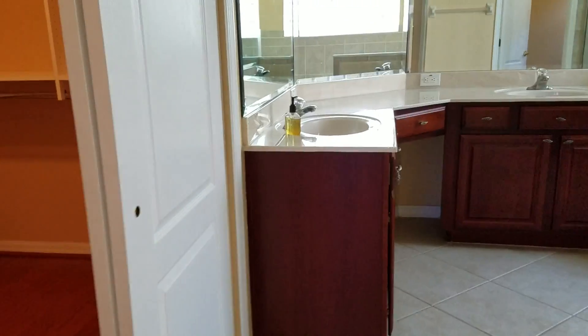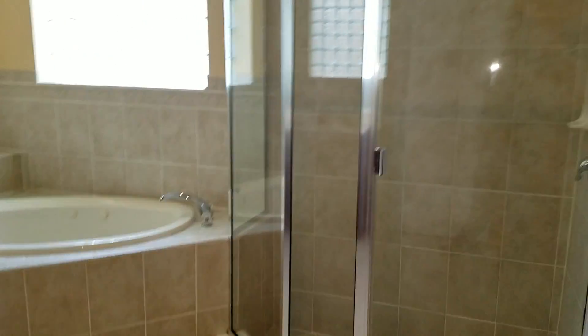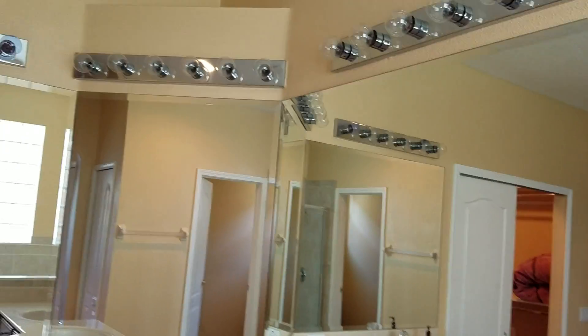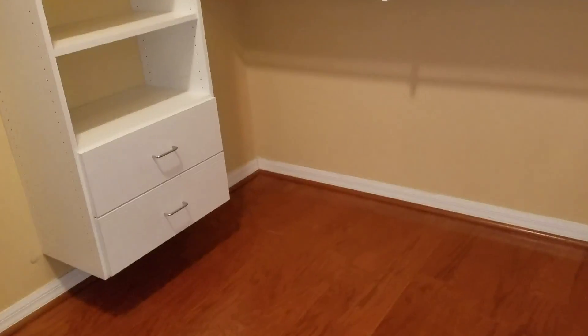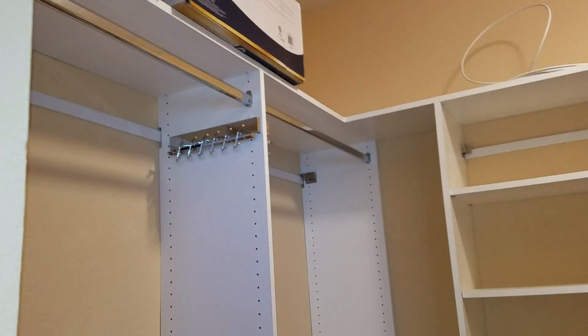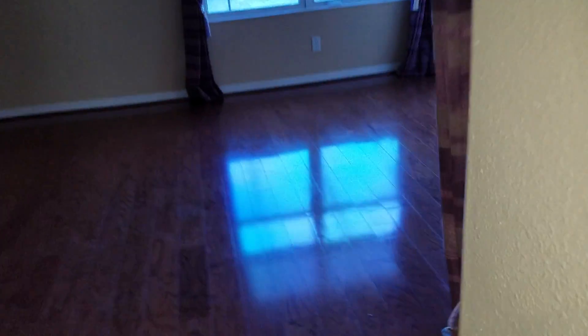Master bathroom has double sinks, a shower, and a tub with jets. There's one closet — to be shared. And it has an intercom system.